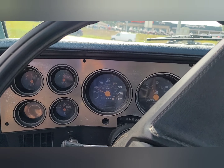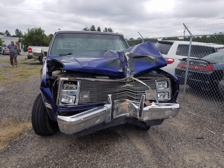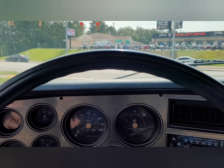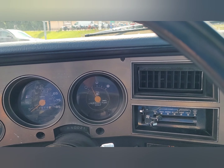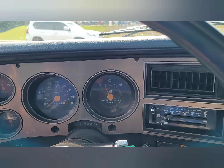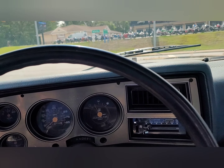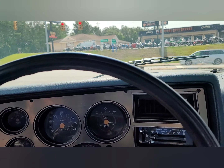It was stolen last October 2020. Looks like they redid everything on the front end after the wreck after it got stolen. The frame was bent on the front tip and they fixed that as well.